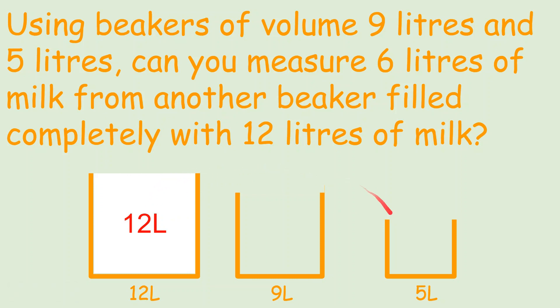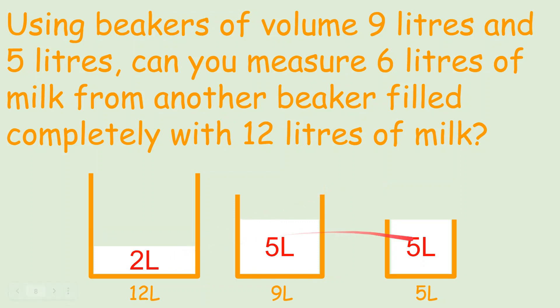First, we'll pour from the 12 liters into the 5-liter beaker, leaving 7 liters in the 12-liter beaker and 5 liters in the 5-liter beaker. Then we pour those 5 liters into the 9-liter beaker. Next, we pour from the 7-liter beaker into the 5-liter beaker again, leaving 2 liters in what was the 12-liter container. We then pour those 5 liters into the 9-liter beaker, giving us 1 liter remaining, 9 liters full, and 2 liters.